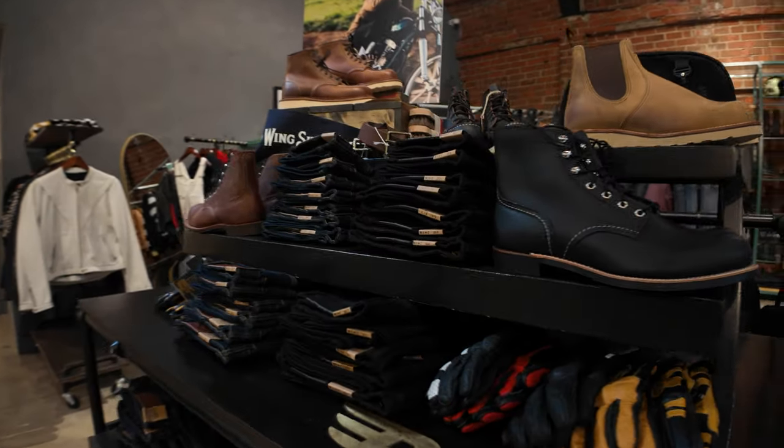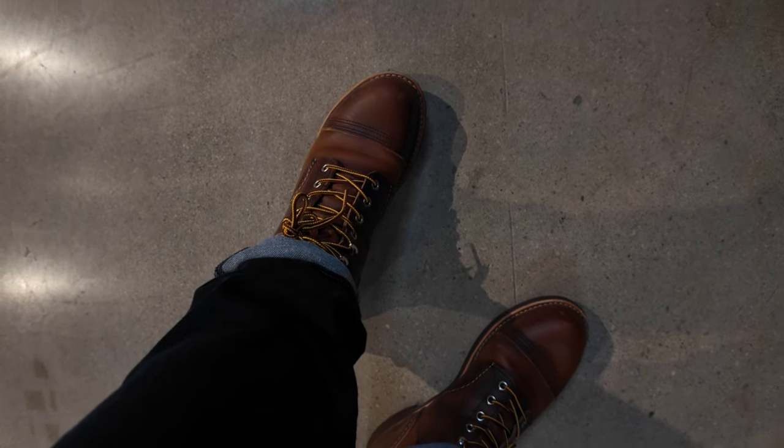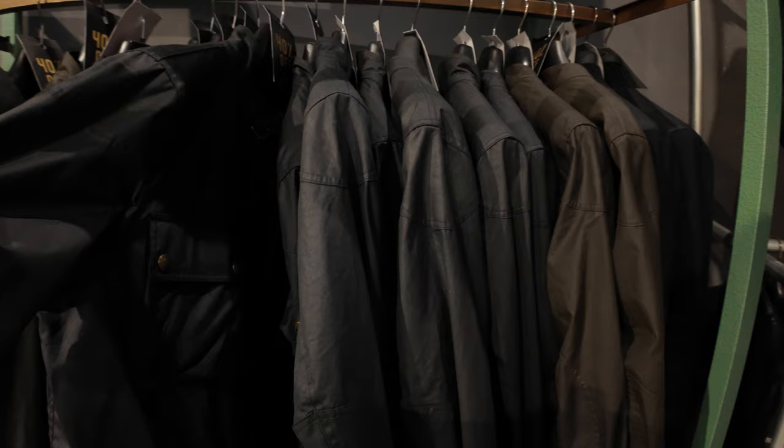These are some of my favorite boots — actually these are the Iron Rangers. Tell me if they look familiar — look at my feet. Really cool jackets too. These are Belstaff jackets, these are wax cotton jackets.